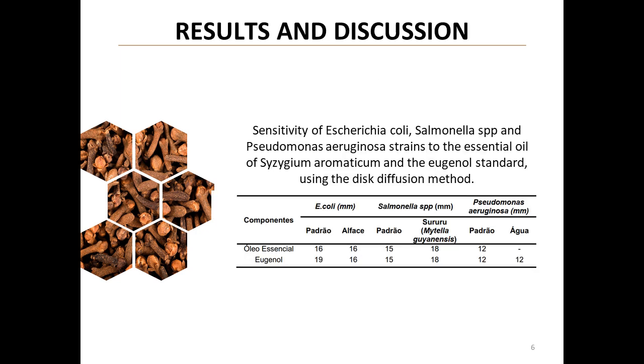Results and discussion, part 1. The results are impressive. Clove essential oil proved effective against Escherichia coli and Salmonella SPP, with inhibition zones of 16 mm and 18 mm respectively. Surprisingly, Pseudomonas aeruginosa showed resistance to the oil.